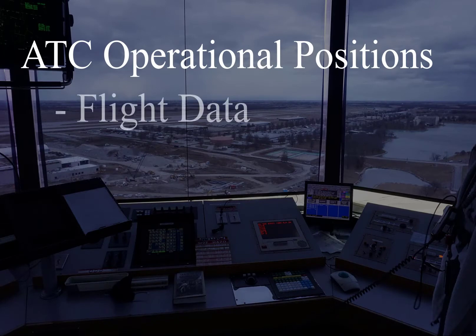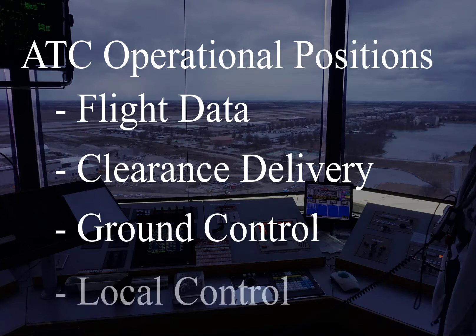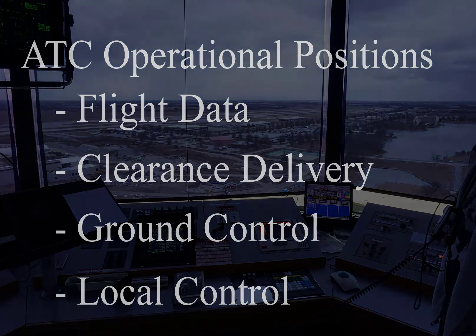The tower control duties are divided into four specific operational positions: flight data, clearance delivery, ground control, and local control. These positions may be split out or combined at different points in a day based on aircraft traffic, complexity, and weather.